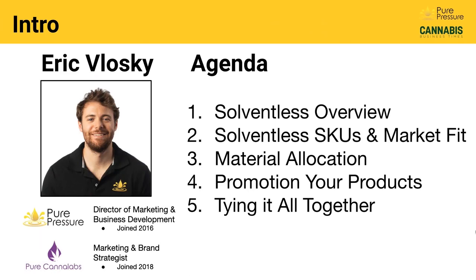I am the Director of Marketing and Business Development at Pure Pressure. We are the leading equipment manufacturer in the solventless space, based in Denver, Colorado. I've been there since 2016. I'm also a marketing and brand strategist for Pure Canna Labs, our sister consulting company, where we help set people up with training. Today's agenda: first, I'll give an overview of solventless, recovering some ground from last time so everyone shares the same understanding. Then we'll do a deep dive into what SKUs are possible with solventless and how to find market fit.